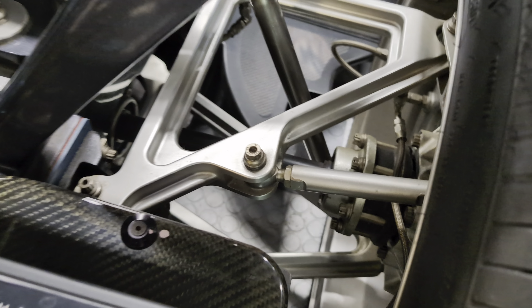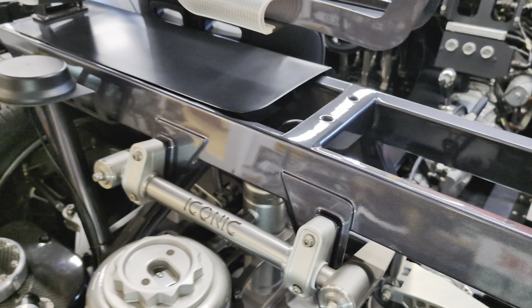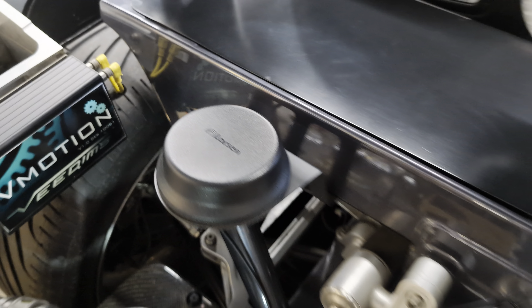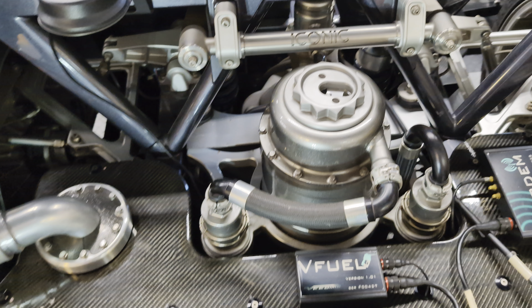This whole suspension system, too, is one-off — cantilevered. The Larson antenna actually has a modem in here. The fuel system, too, is all one-off.